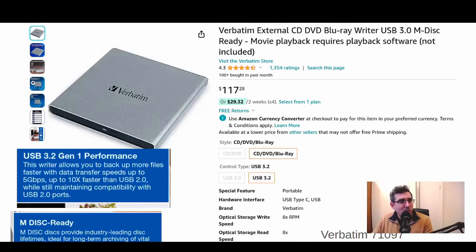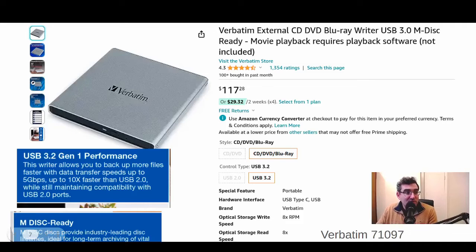Here are some of the products I found on the market. Verbatim — this would probably be the one I'd recommend because it's made by Verbatim itself. It's got USB 3.2 and it is MDISC compatible, which they state on their product listing. That's handy because if you buy it and on the very remote chance it doesn't work, you can say 'you said it was going to work, give me my money back.' The Verbatim product number is 7971097, write speed of 8X, and it's $118 on Amazon.